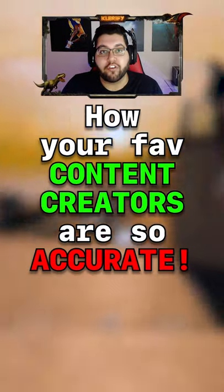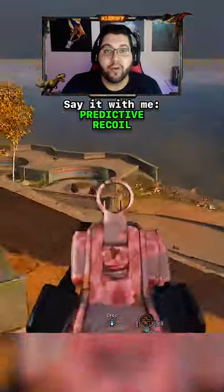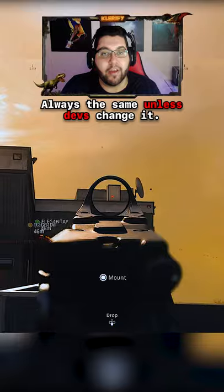Have you ever wondered how your favorite content creators are so accurate with their shots? No, it's not because of a cronus or an aimbot, it's because of predictive recoil. Every gun in Warzone has its own unique recoil pattern that will remain the same no matter how many times you shoot it.